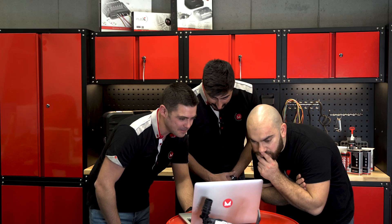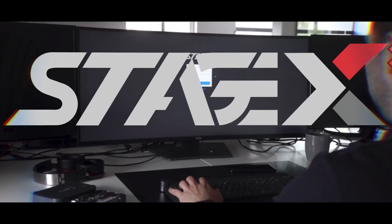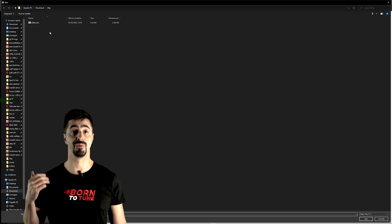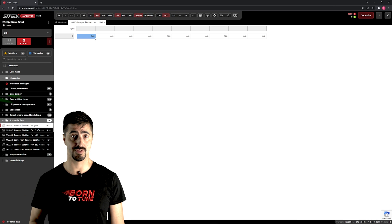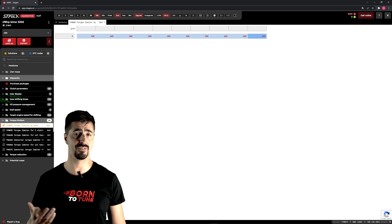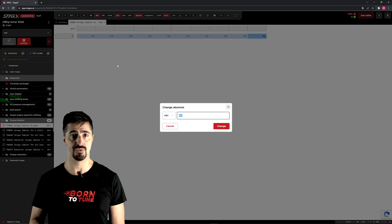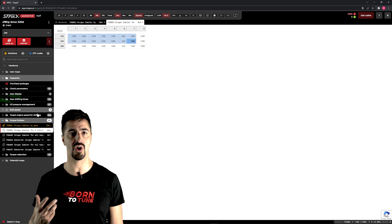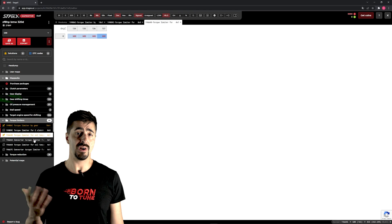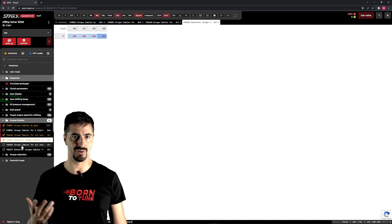Let's go for the 8HP. Upload the file. So we remove a bunch of torque limiters — most of them work with temperature, so removing them means that even if the temperature increases, the TCU will not cut the power. No limiters are there anymore, but we don't care because we'll do a proper track-ready beast.